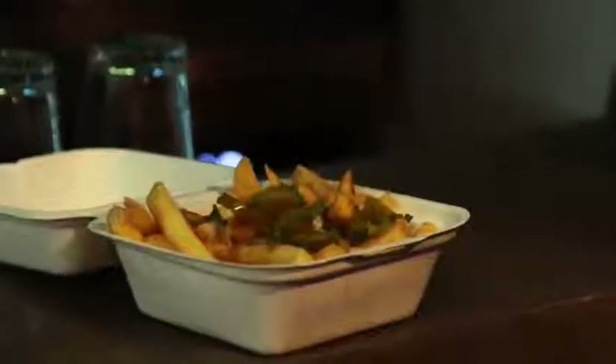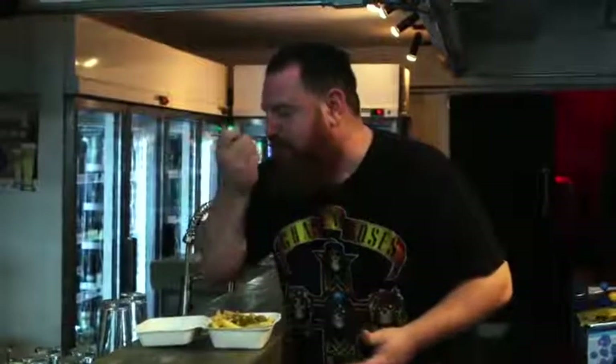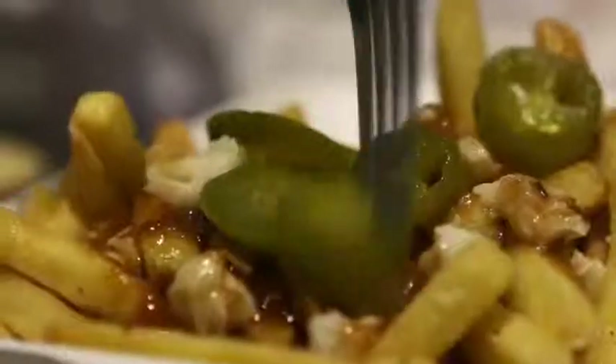Here we have poutine — a French Canadian classic. It's basically French fries, gravy and cheese curds, and this one has a topping of jalapeño peppers. You get the crunchy softness of the potato, the spice of the jalapeño, and then the gravy really comes through — all topped off with those delicious cheese curds, which are apparently essential to make it 100% genuine.